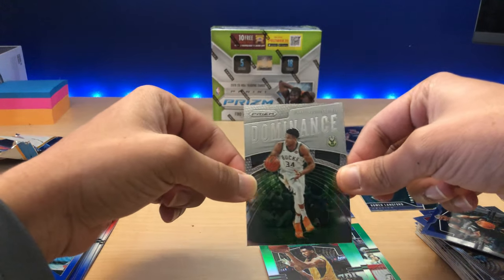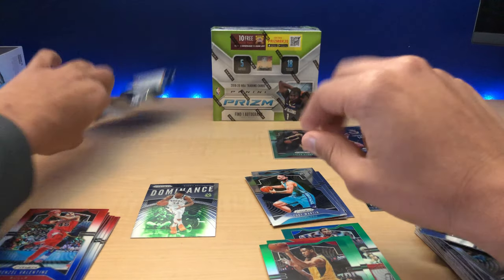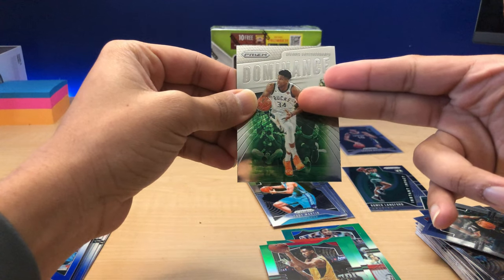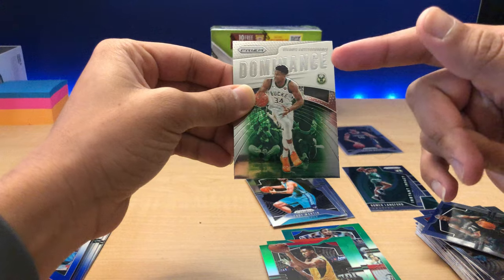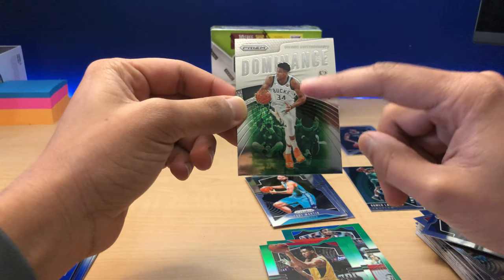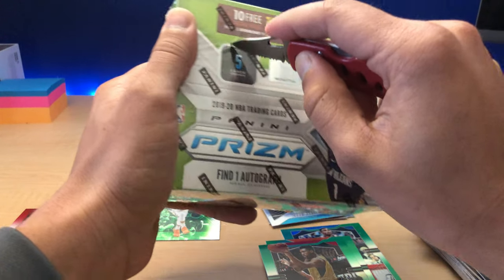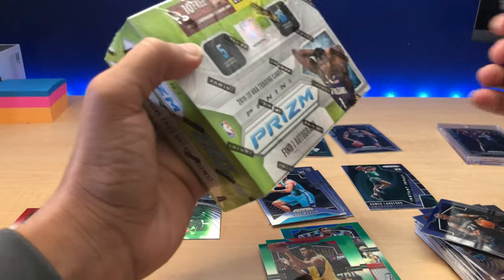We've got a non-Prism, non-Silver base dominance for Giannis Antetokounmpo. Just a little background on him — his base Prism from the 2013 pack, when it first came out, his card may have sold for about $10 or $15 on the base Prism side. Now his base Prism rookie card from 2013 is about $1,200. A PSA 10, we're looking at about $1,500. A Silver Prism — the sky's the limit on that. I've seen some of them go for anywhere from $8,000 to $10,000.